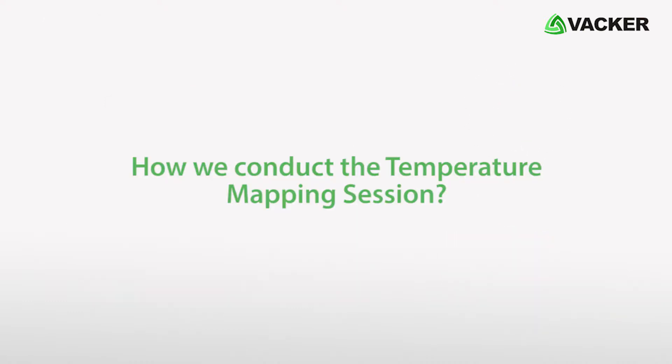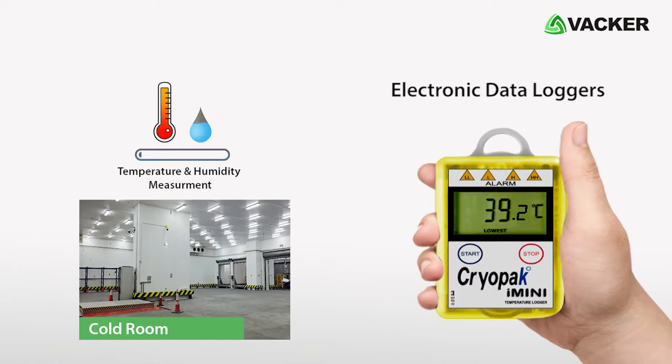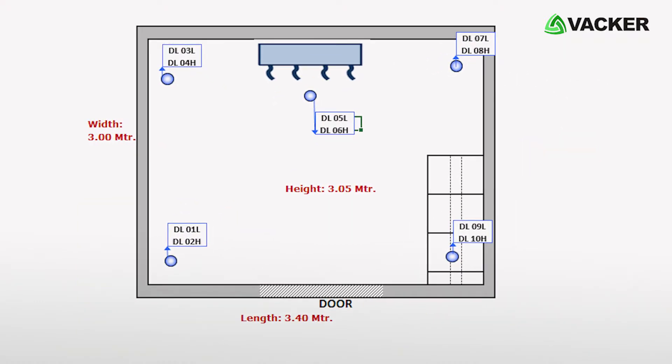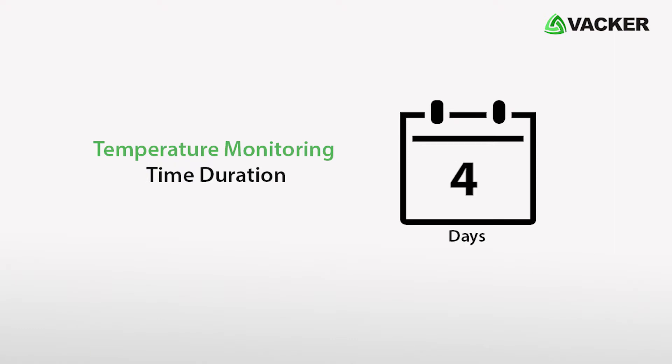How do we conduct the temperature mapping session? Electronic data loggers are required to measure the temperature and humidity level inside the cold room. Based on the floor layout diagram and the dimensions of the cold room, we place the data loggers. The temperature monitoring time duration is 3 to 4 days.